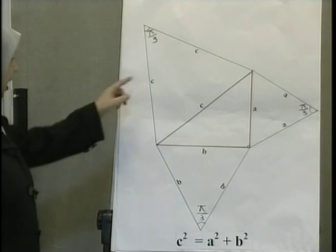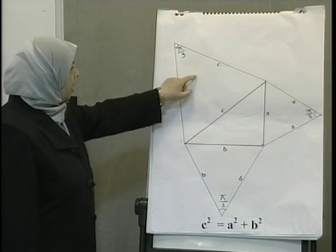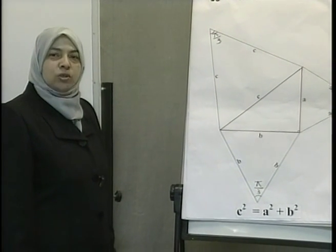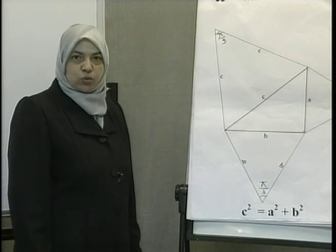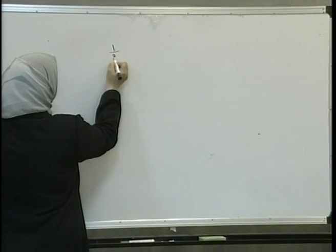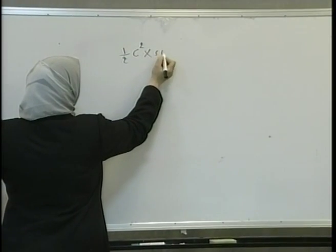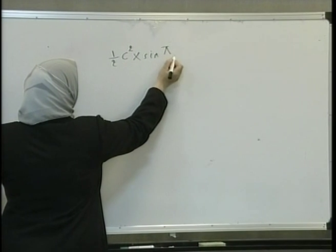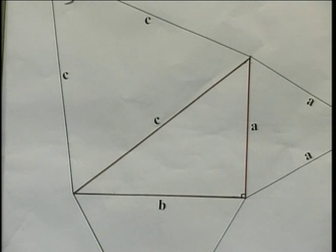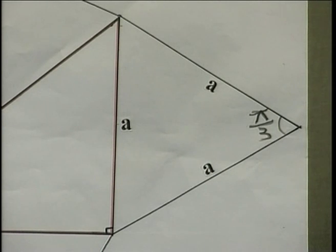The triangle drawn on the hypotenuse of the right triangle has a side length labeled C. Let's try to find its area. The area of the triangle, if two sides and a confined angle are known, is equal to half the product of the lengths of two sides and the sine of the angle between them. That is, the area of the triangle drawn on side C is half of C squared by the sine of the angle between them, pi divided by 3.